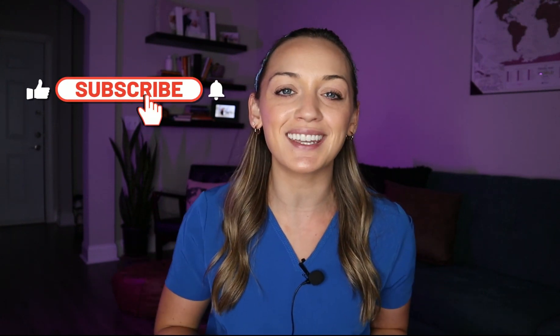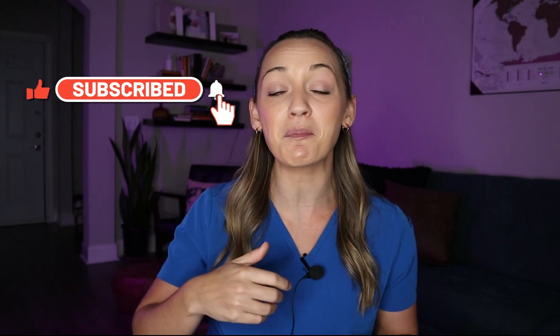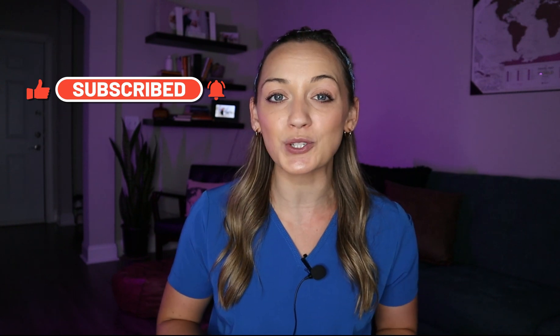Before we get into this video, please make sure you are subscribed to my channel and give this video a big thumbs up. First, I am going to go over the electrolytes, and second, I'm going to show you a short video by somebody else that I found that I thought was really fun and exciting and that will help you remember those electrolytes.